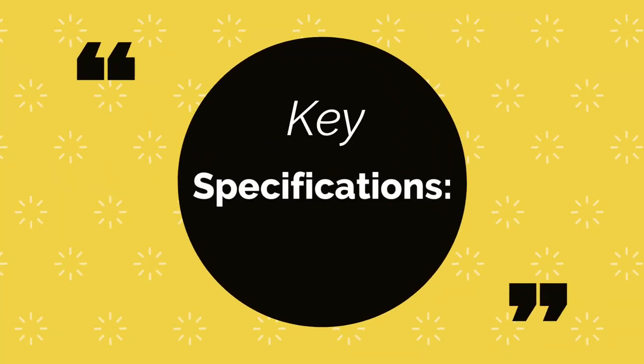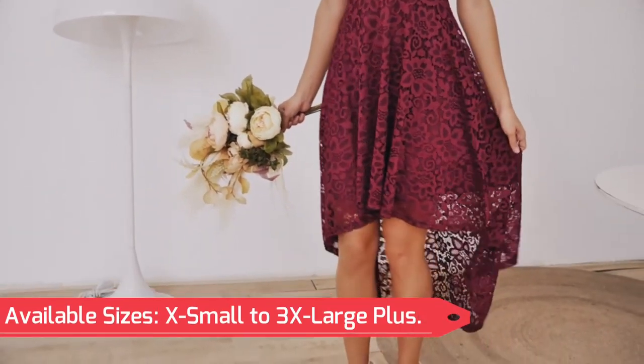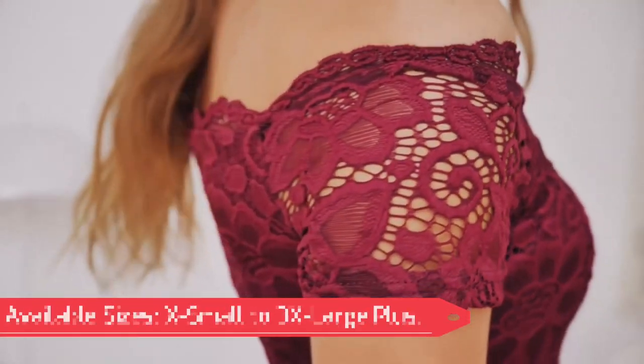Key specifications: Type — A-line. Available sizes: X-small to 3X-large plus.